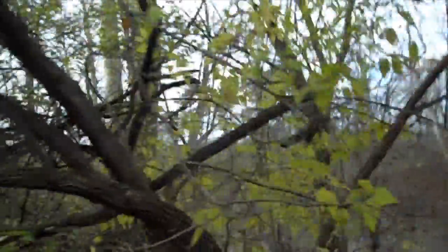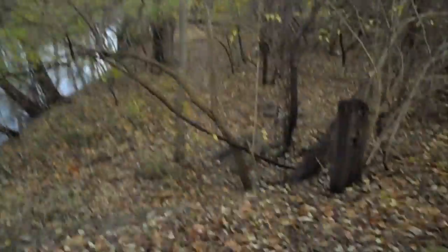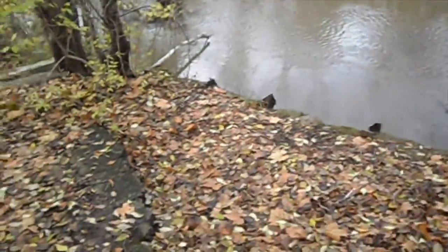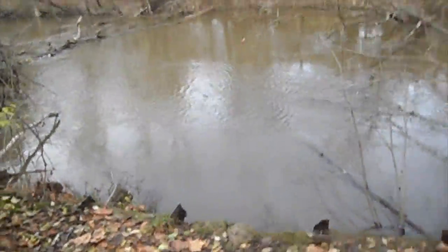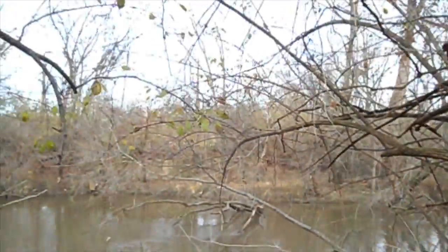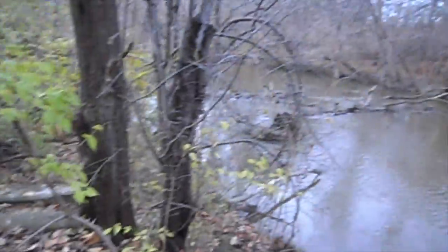As we are approaching, over here we can see the Rouge River. Here are some remnants of what's left of the bridge. There's the other side, and here's the side I'm on.